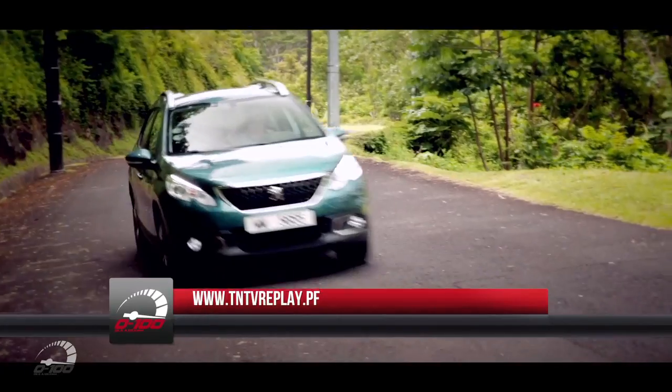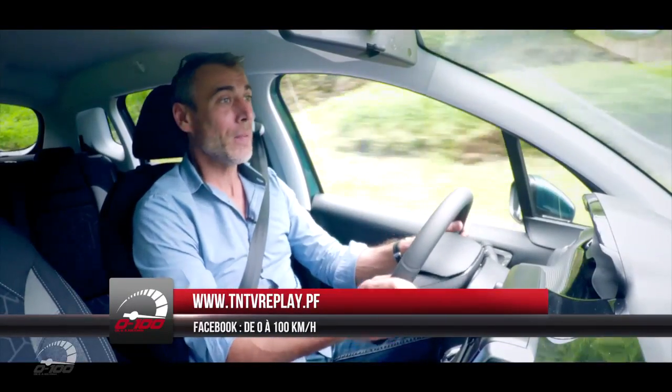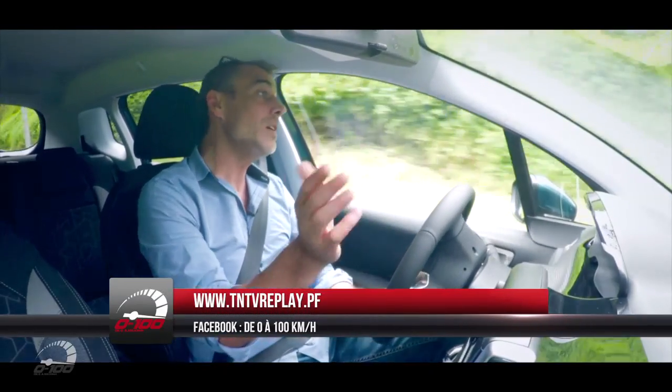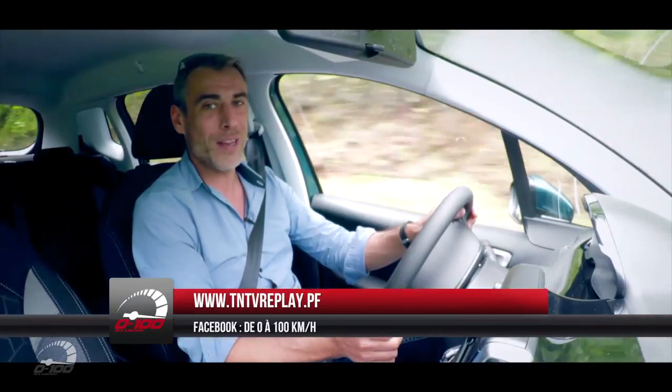De 0 à 100, c'est maintenant terminé. Je vous donne rendez-vous dimanche prochain à 17h15, toujours sur TNTV. En attendant, vous pouvez revoir l'émission sur le TNTV Replay et aussi sur Facebook pour vos commentaires et vos suggestions. Je vous souhaite une très bonne semaine et à dimanche prochain.